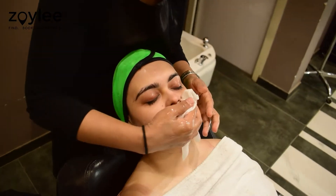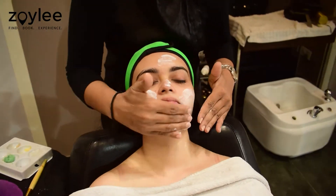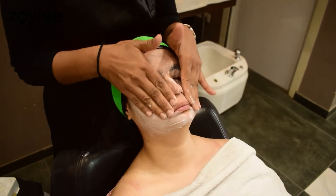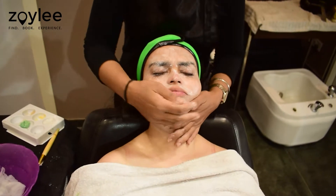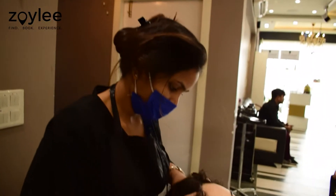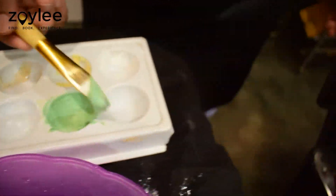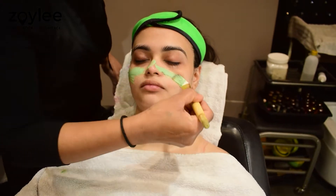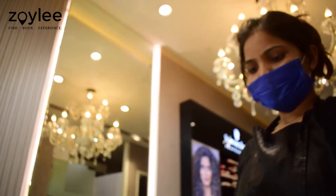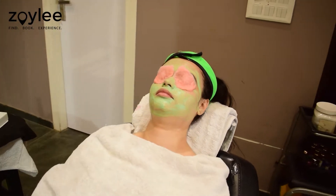After cleaning my face with some water, the next process — the application of the cream — was started. A nice massage was also given to me on my back, head and neck, which was extremely refreshing. For the final step, a green coloured facial pack was applied on my skin. Two cotton balls soaked in rose water were also applied on my eyelids, which gave a cooling sensation.